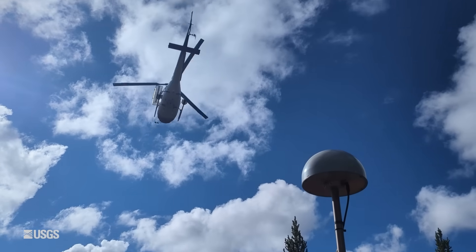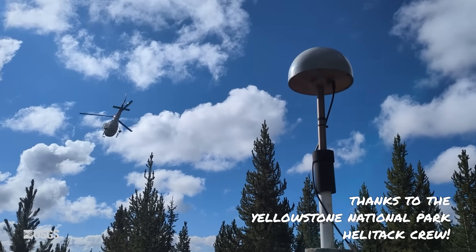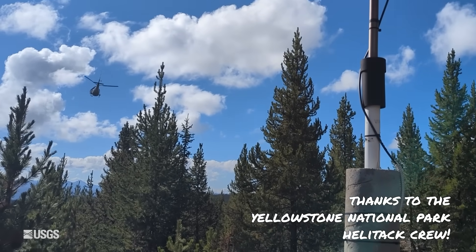Now that the repairs are done, let's talk about what happened in terms of earthquake activity, ground deformation, and geyser activity over the past month in the Yellowstone region.